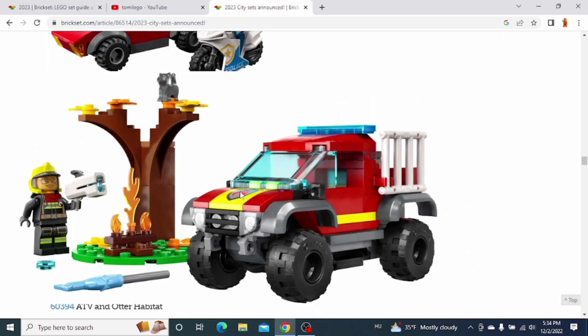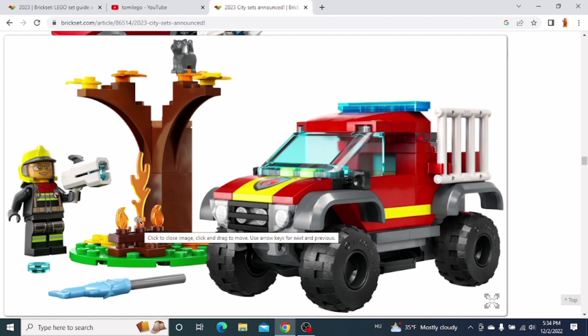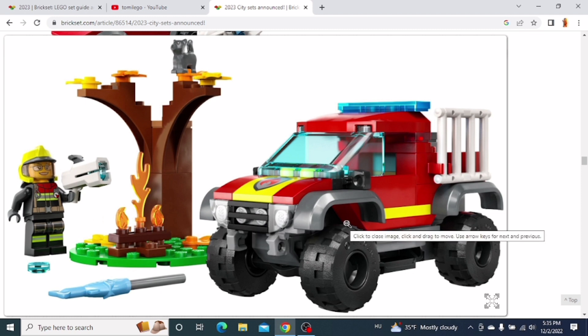And here is the 4x4 Fire Truck Rescue. I'm definitely gonna get this set because I really like the look of this little car. It's very simple since it's just a small set, but I think it looks really cool. You also get wheels with a turning action and you also get a tree in the set.